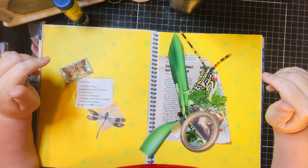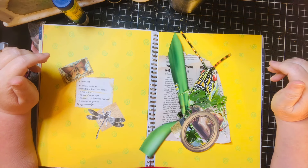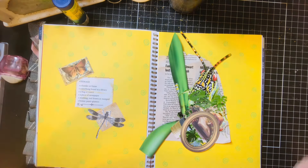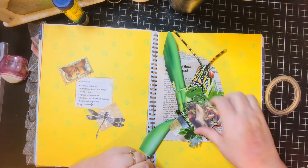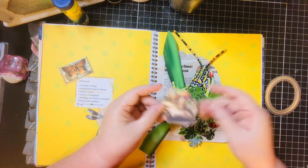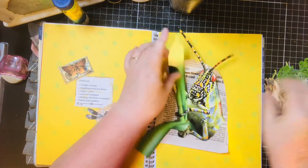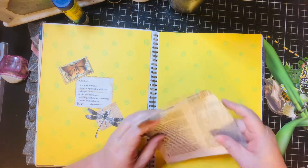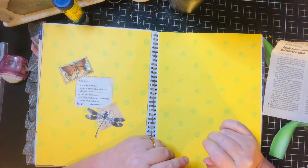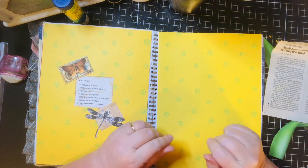Hi, I'm Susan. Today I'm participating in week 22 of the Marguerite Miller collage challenge. Our prompts for today are a board or frame, something found in a library — I've got these books and these plants — a bug or insect, I've got these (he's my favorite, I think he's very cool), a piece of newspaper, stitching real drawn or stamped (I'll take care of that later), and bonuses: paint splatters, which I definitely have covered.